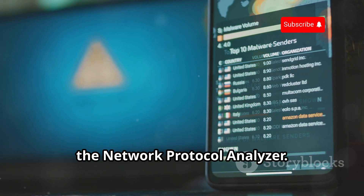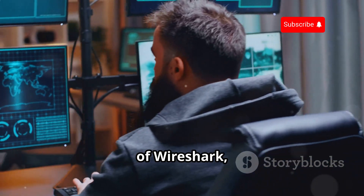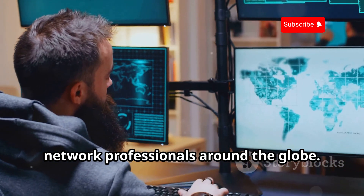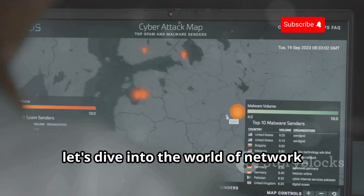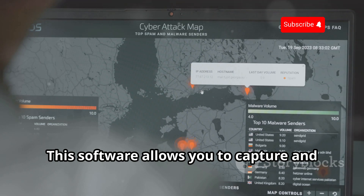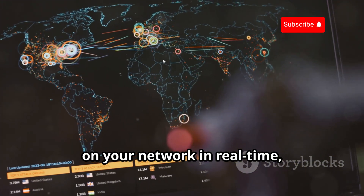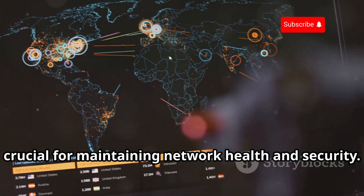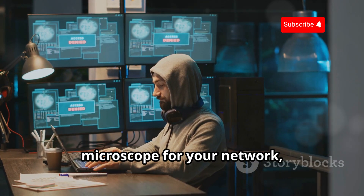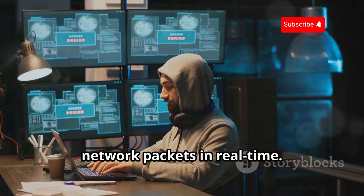Wireshark — the network protocol analyzer. Now let's dive into the world of network traffic analysis with Wireshark. This software allows you to capture and inspect the data traveling back and forth on your network in real time, providing a level of insight that is crucial for maintaining network health and security. This tool is like a high-powered microscope for your network, allowing you to capture and analyze network packets in real time.